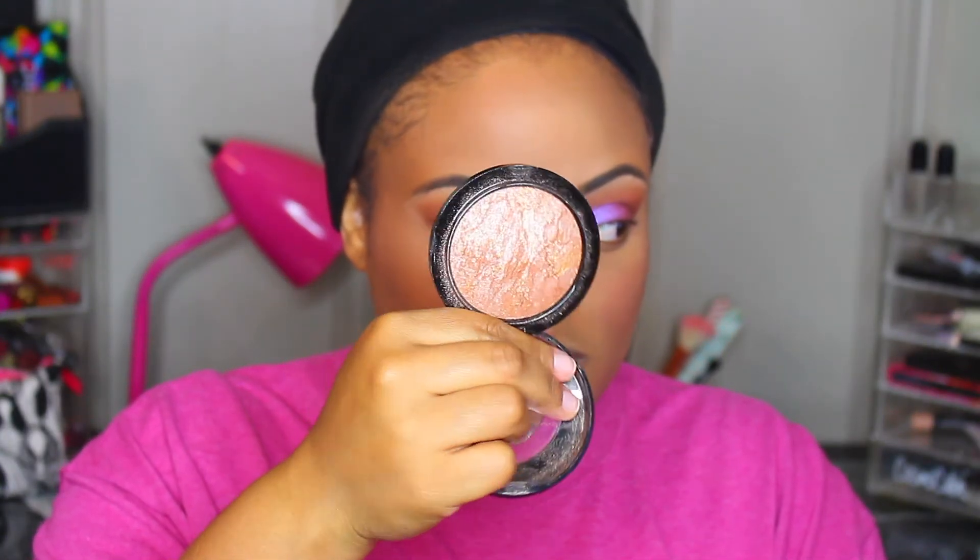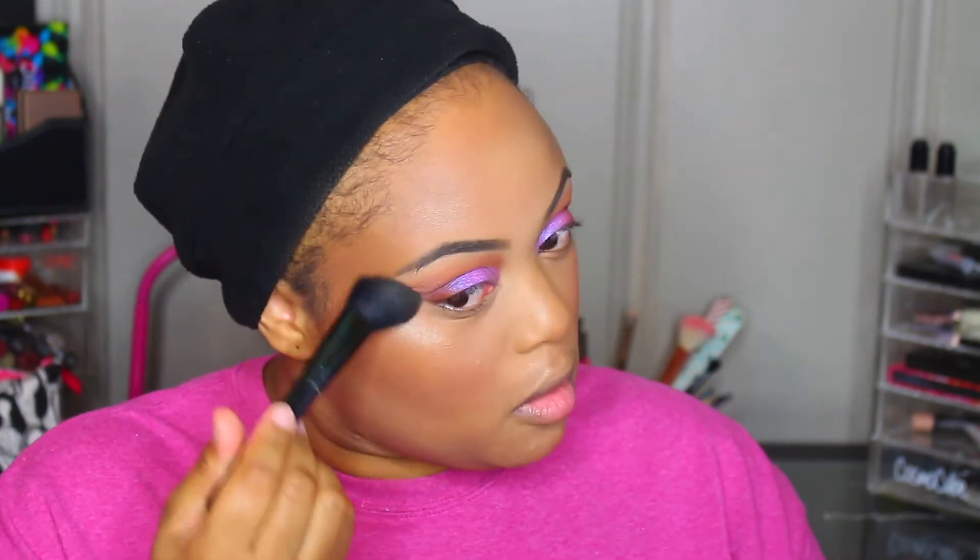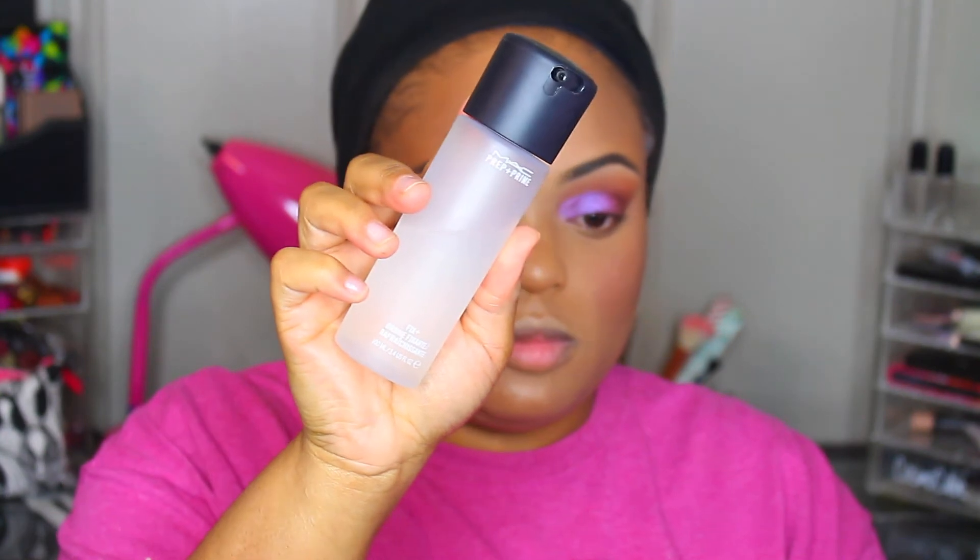I've been really excited about starting back doing videos again. I want to get consistent and grow my channel. This here is Global Gold — this is the highlighter we're using today and it is popping. I love this. I didn't even put a dent in it. It's crazy how we always go buy new things when we have so much makeup we've barely used.